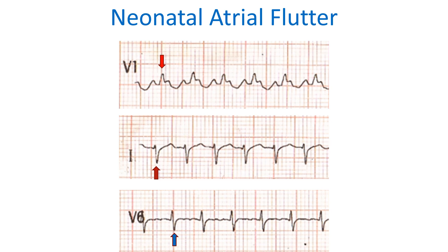The atrial and ventricular rates are faster than the usual flutter rates in the adult, which is typically an atrial rate of 300 per minute and a ventricular rate of 150 per minute in the case of 2:1 conduction.